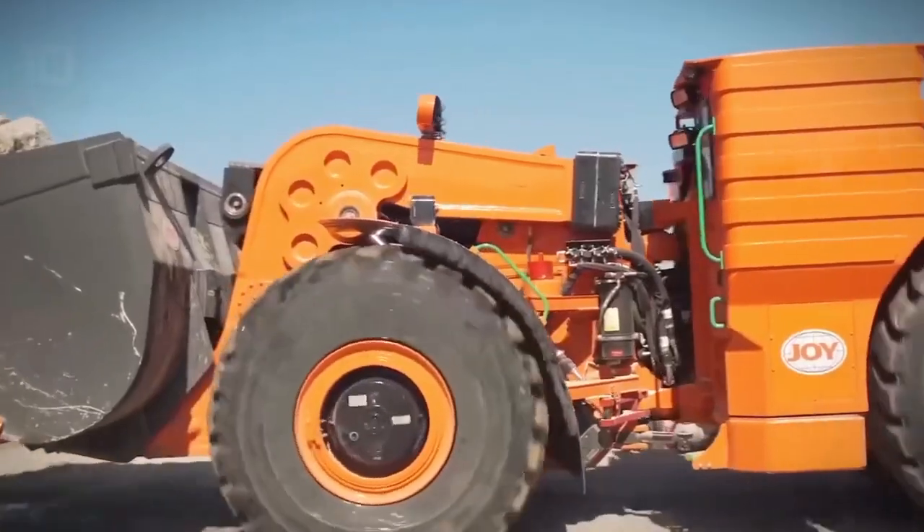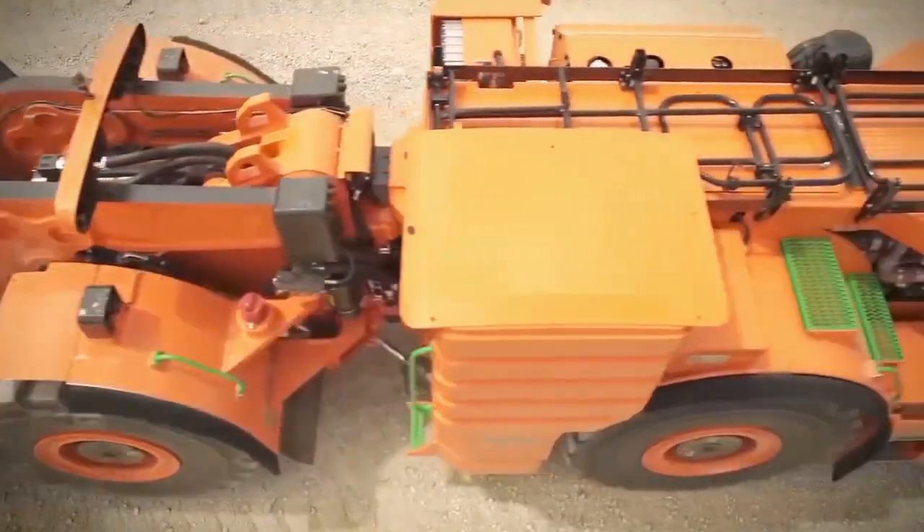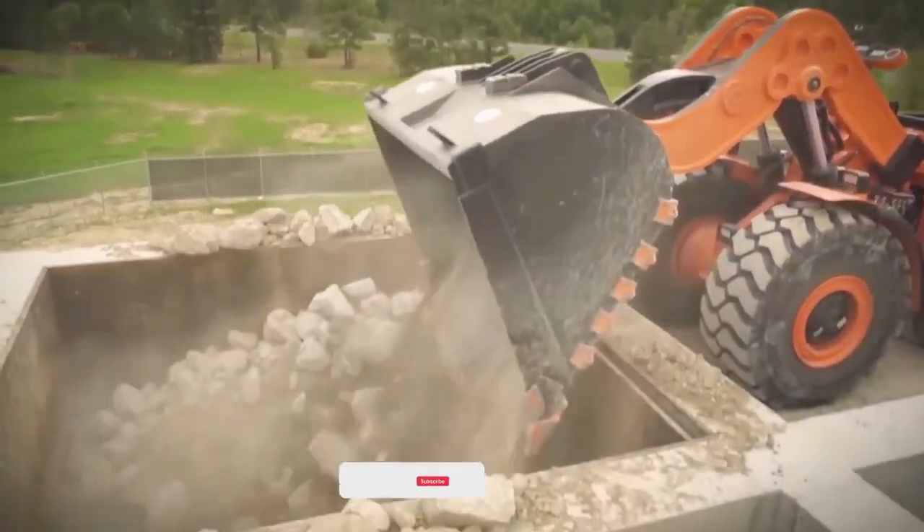In this video, we'll explore the top 10 most amazing underground mining machines that are reshaping the landscape of mining operations across the globe.